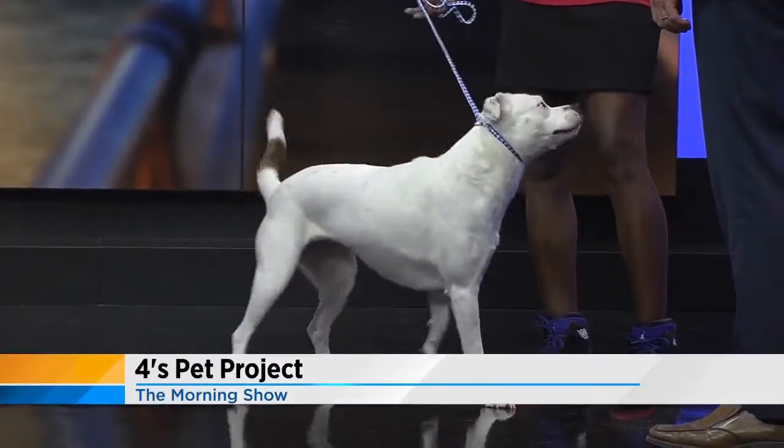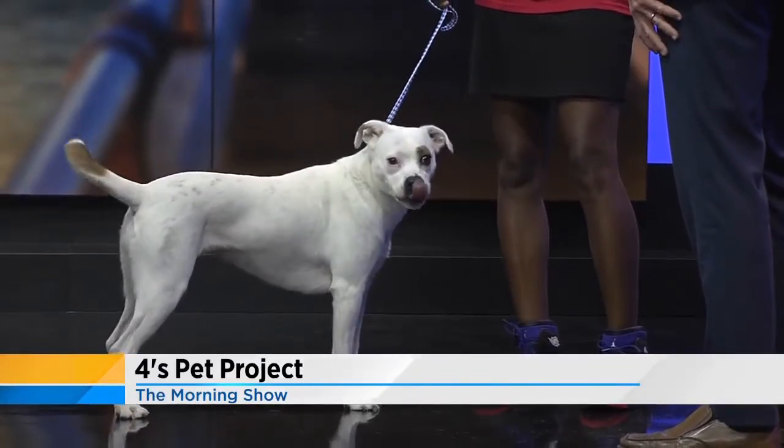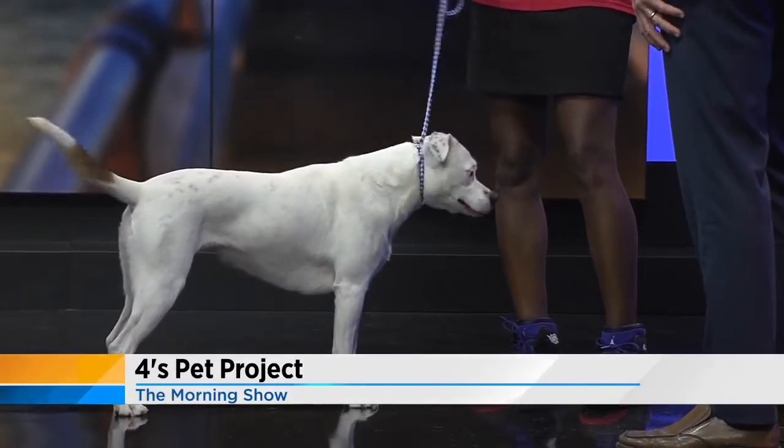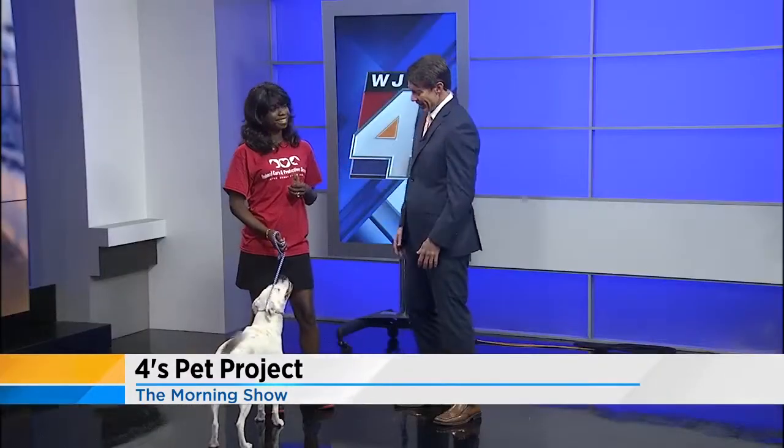Free adoptions are going on at the shelter right now. We are full or close to full, so you definitely want to come out and see what we do on this beautiful Earth Day — help lower some of the inventory and take some of these pets home.